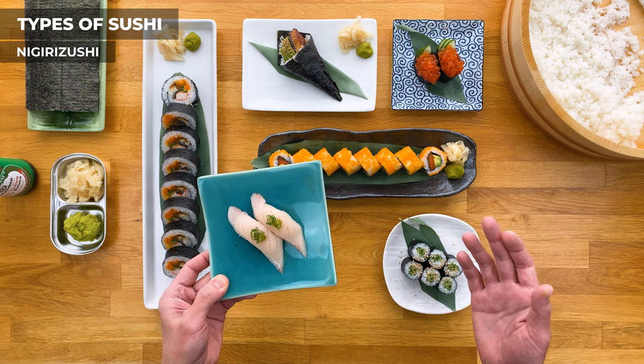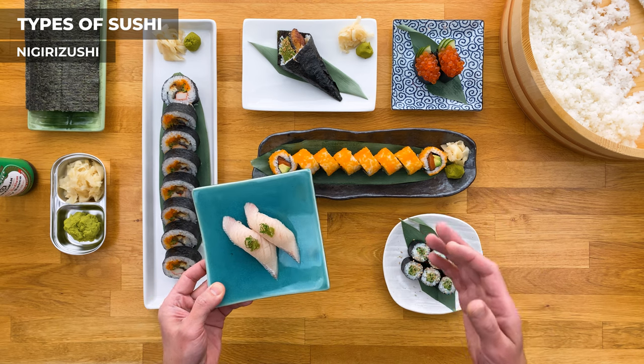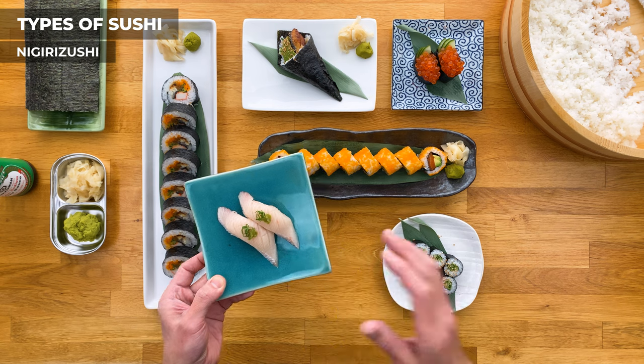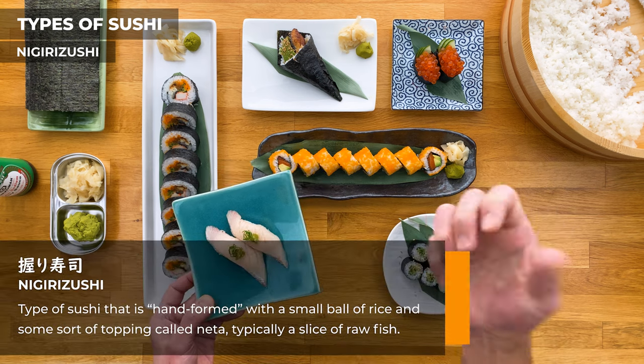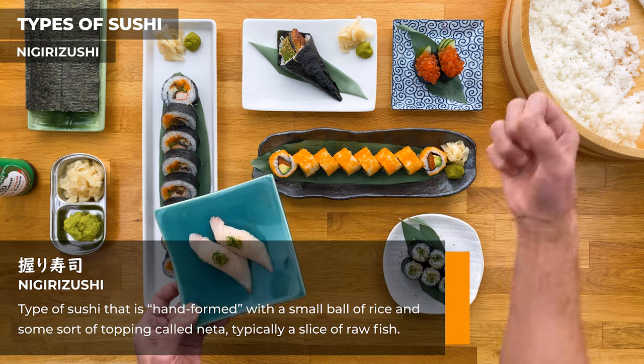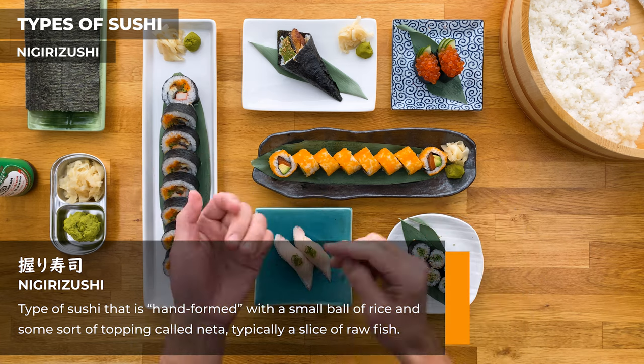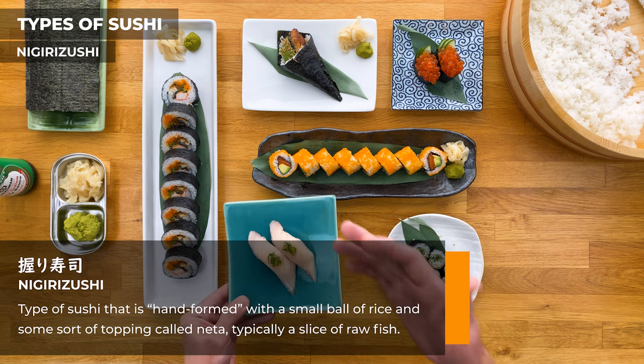Nigiri is pronounced with the R as more of an L — so not 'nigiri' or even worse 'nigiri.' Nigiri in Japanese means to grip or grasp with your hand, and that's how these are made. We take a small ball of rice, a slice of fish, and hand form it together to make a bite-sized piece of deliciousness. The topping is called neta.